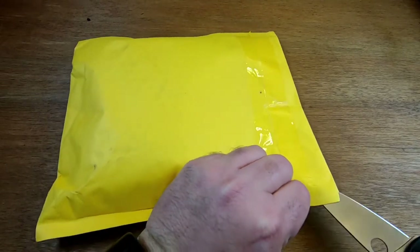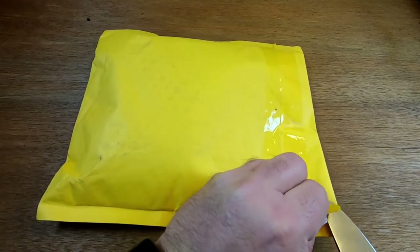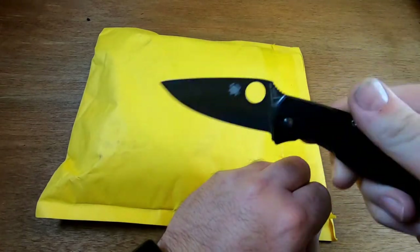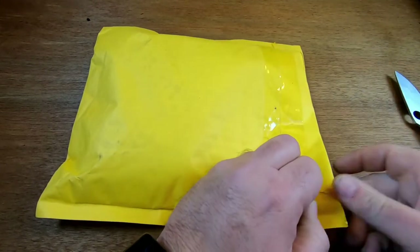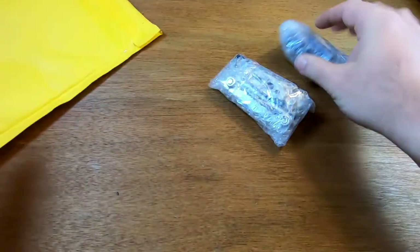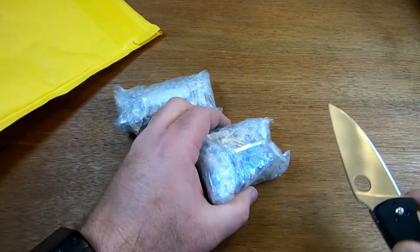They're essentially small EDC items, a couple of tools — my Spyderco Tenacious to see the scale. Everything's bubble wrapped in two packets. Let's try this one.